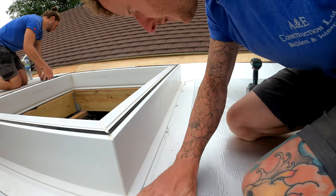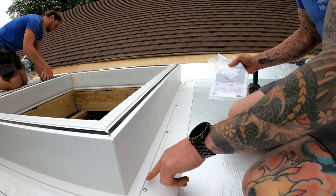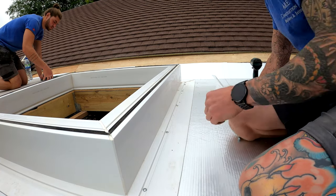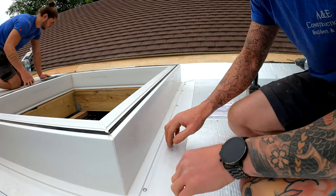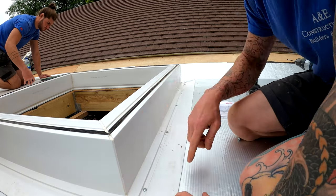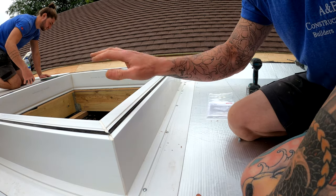So as per the instructions from Velux we've put our screws in at 300 centres, 150mm from the outside, and then 300 centres in between, so that is nice and secure down now. I'm just going to continue that round the perimeter and then Will can carry on with his flashing.